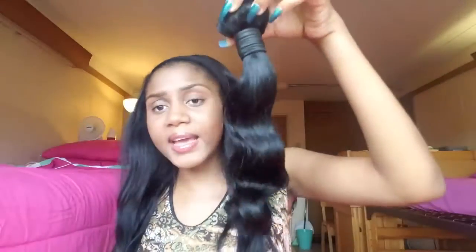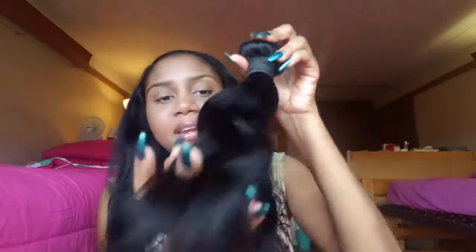This is the 14-inch and it's Brazilian body wave — I didn't mention that earlier, but it is Brazilian. This is how the hair looks — it's really bouncy. For the smell, it doesn't have a factory smell at all. It smells like normal hair, so nothing to worry about there.